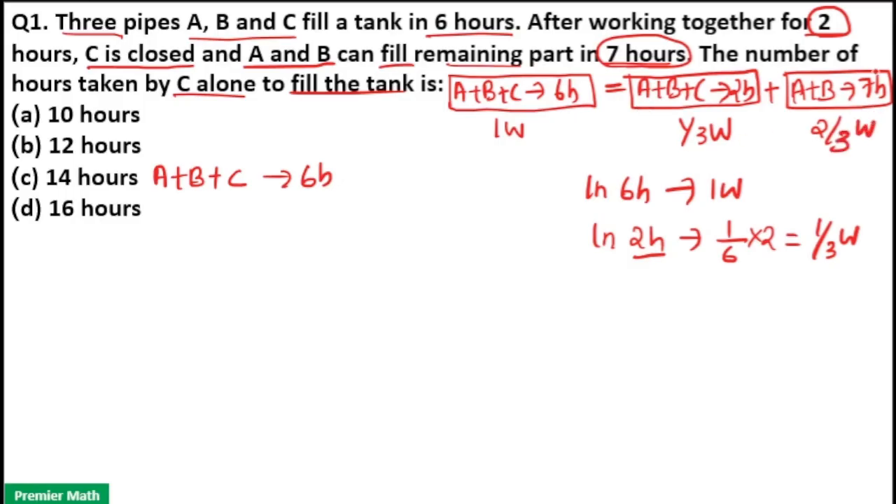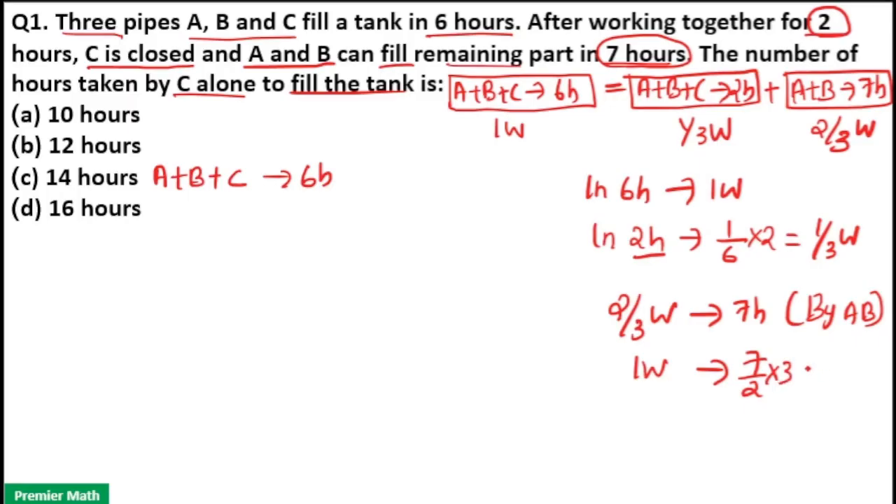Two-thirds work is completed in seven hours by AB. So one full work is completed by AB in seven divided by two times three hours, that is twenty-one by two hours. So here A, B, C complete one full work in six hours and A, B complete one full work in twenty-one by two hours.